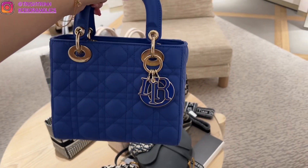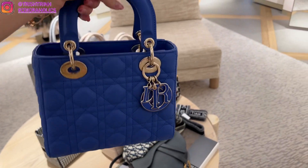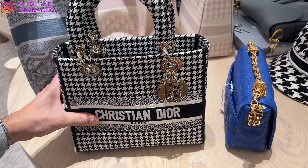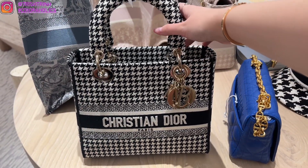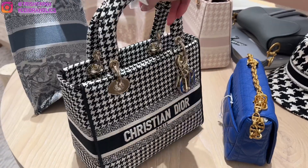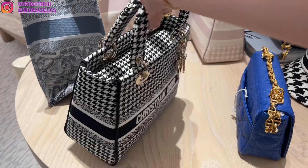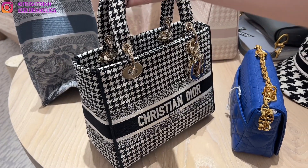This is the new Dior Delight medium Lady Dior in houndstooth black and white — it looks very chic. I don't have a Delight yet but it is very nice. You can also customize your name on the back, which is so cool.